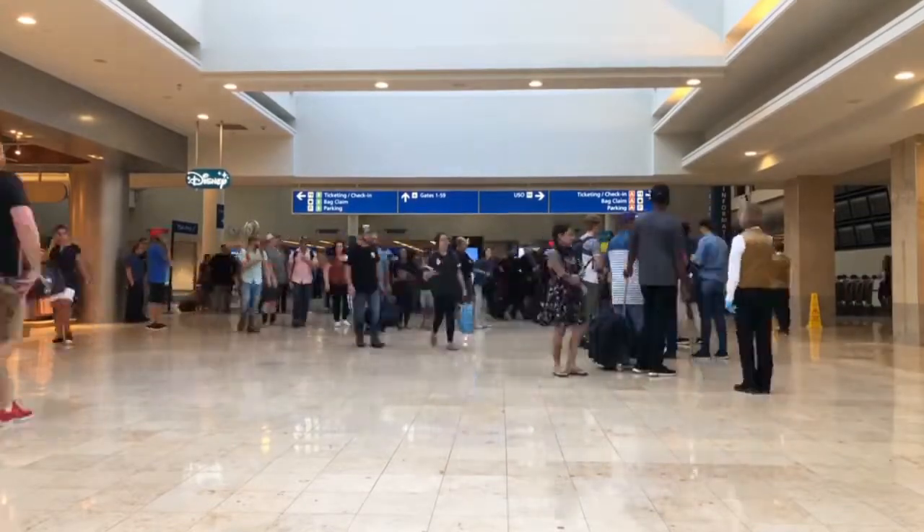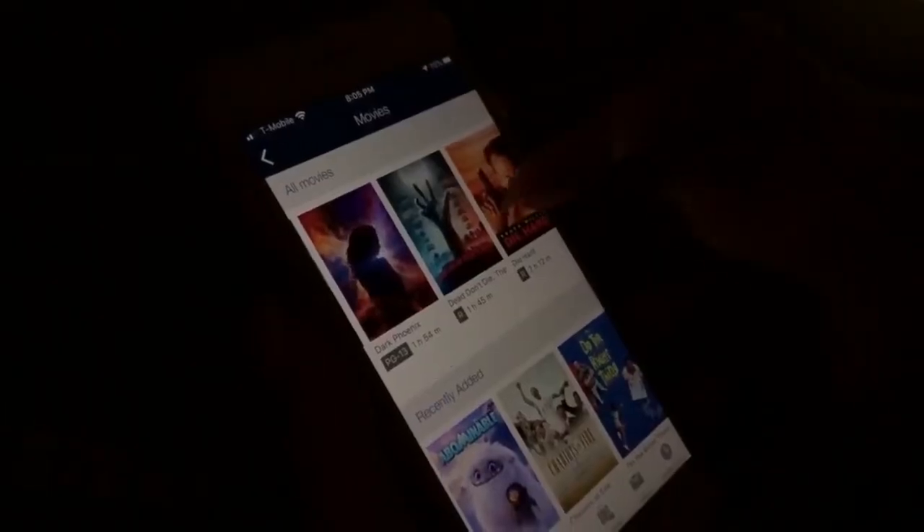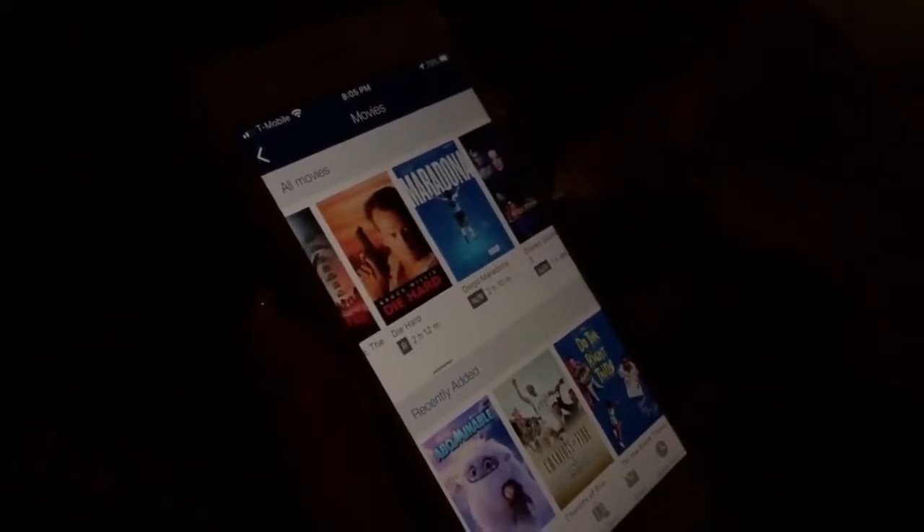Netflix now has a download option, so you can download your favorite show or movie and watch it on the airplane without needing the Wi-Fi package. You can also download an audiobook — I'll leave a link in the description box below. You can listen to a book while relaxing on the plane, and that way you don't have to buy that expensive Wi-Fi plan.